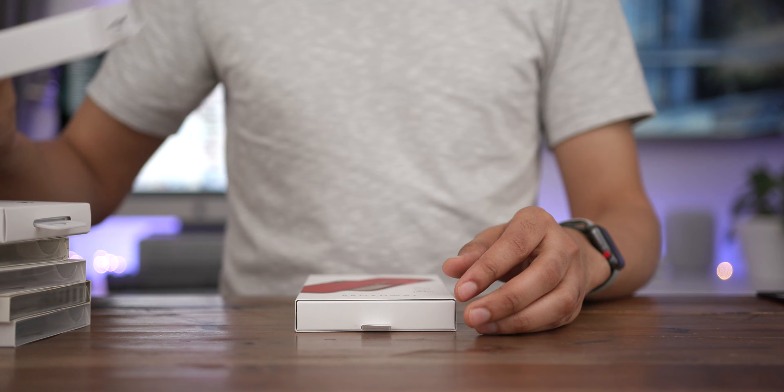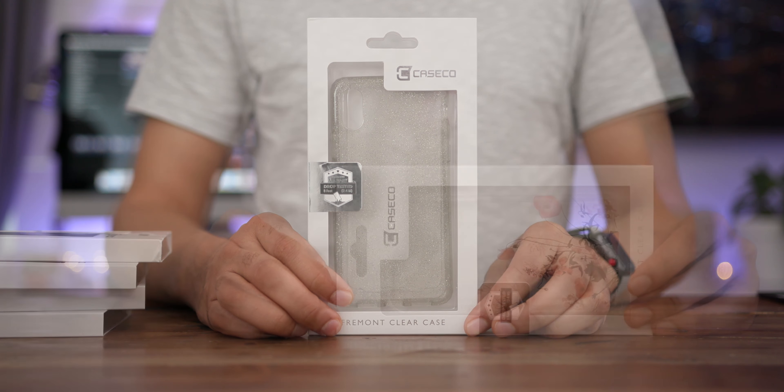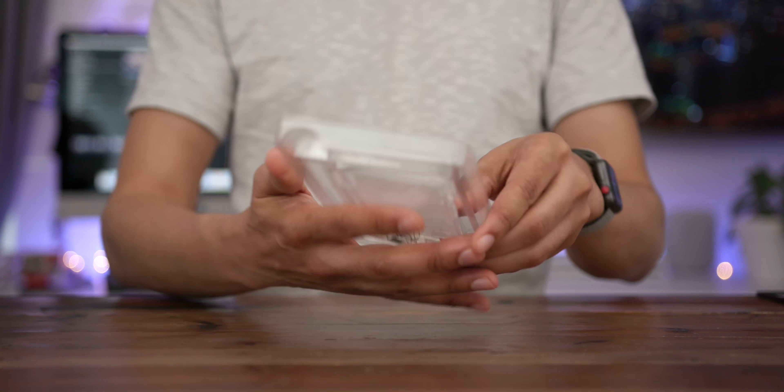If you're looking for something that can stand up to a bit more abuse, then the Shock Express case may be the case for you. Notable features are a dual layer design, a raised lip, tactile buttons, corner drop protection, and perhaps the most notable feature — studded side grips on each side to help prevent it from slipping out of your hand. Caseco notes that the Shock Express can survive drops up to four feet, so if you're looking for added protection, this may be for you.